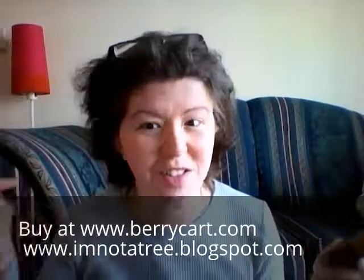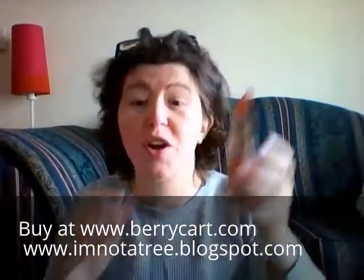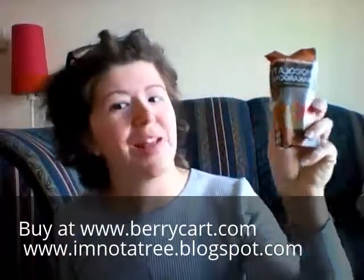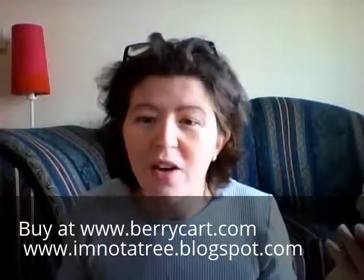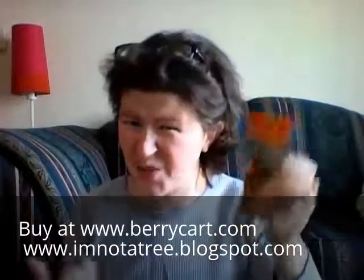For every bar you buy, they give a meal to a child in need — so a worthwhile cause. There's just tons of stuff in here, I keep reaching in and finding more. Okay so these are chocolate snackaroons — I guess they're like macaroons. I can't even try all this stuff because I'm not that hungry. Oh these look good though — I'll let you guys know.